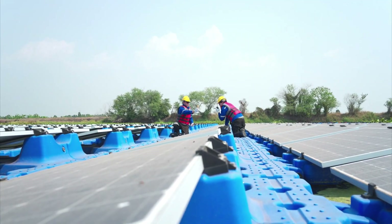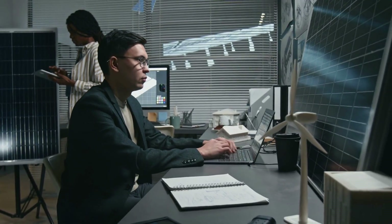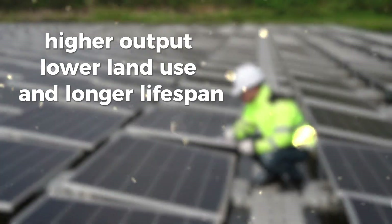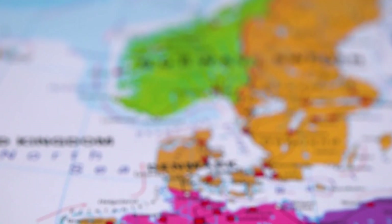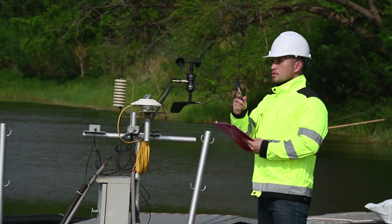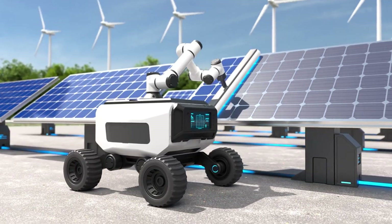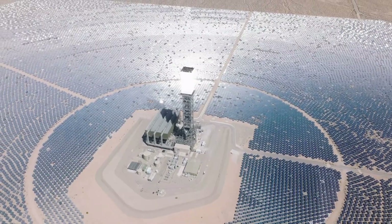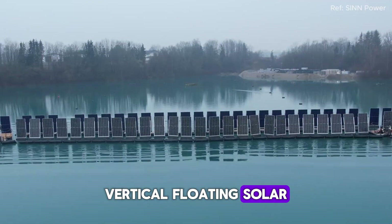For years, engineers have explored ways to push solar energy beyond its traditional limits — higher output, lower land use, and longer lifespan. Most concepts stayed on paper. But here, in a quiet corner of Germany, that vision has become a reality. This project could change how the world builds solar farms. And the machine leading this new chapter isn't a satellite or a massive tower. It's a simple idea, turned brilliant: vertical, floating solar.